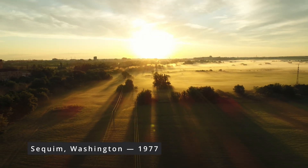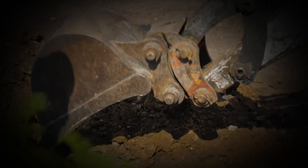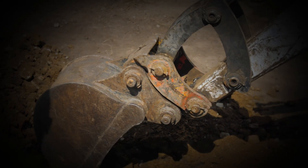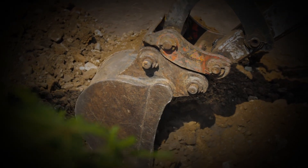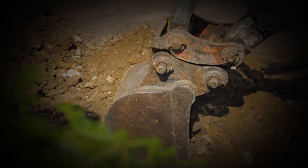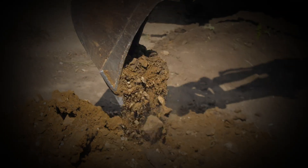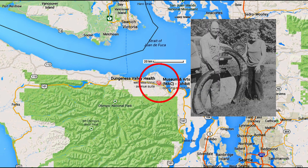In 1977, a farmer named Manny Manus was digging a pond on his property when his backhoe hit something solid in the mud — two massive tusks. He had no idea his shovel had just cracked open one of the most important discoveries in American archaeology. What he found would force scientists to rewrite their own assumptions about who the first Americans really were.